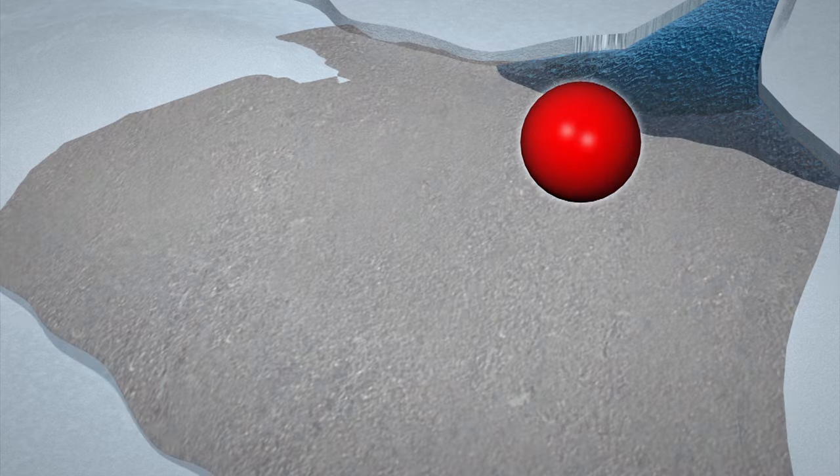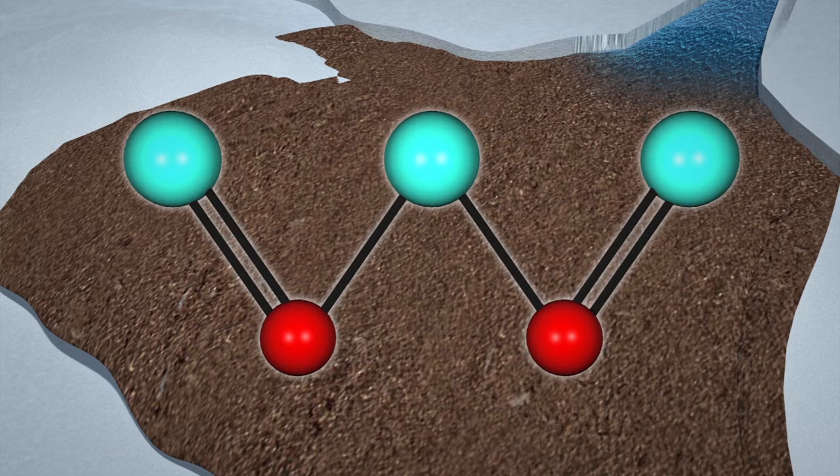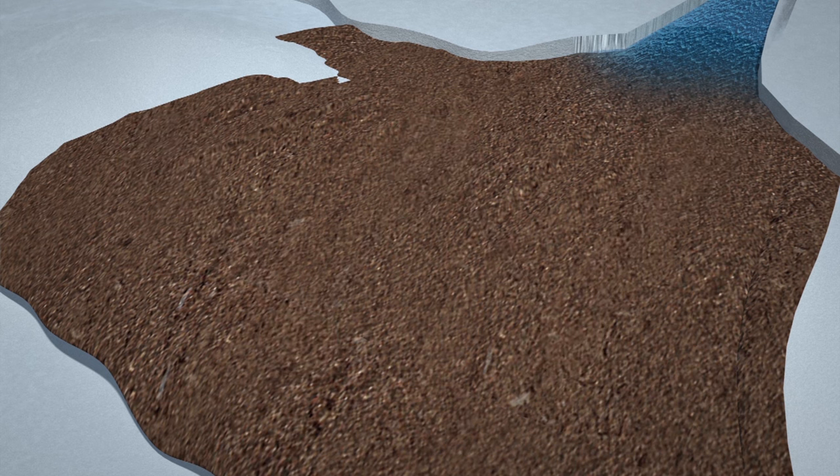Researchers also discovered iron-rich brine in the water, which oxidizes as soon as it makes contact with the oxygen in the air. This causes the waterfall to turn a red color.